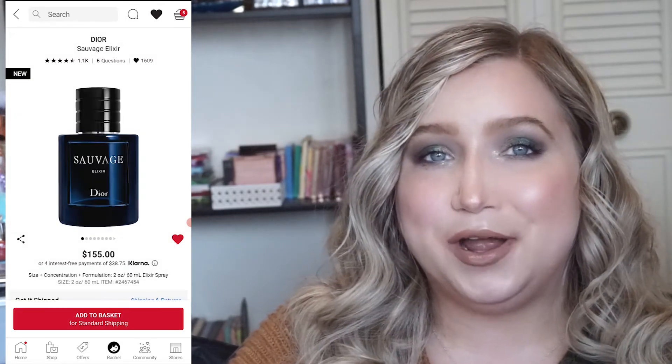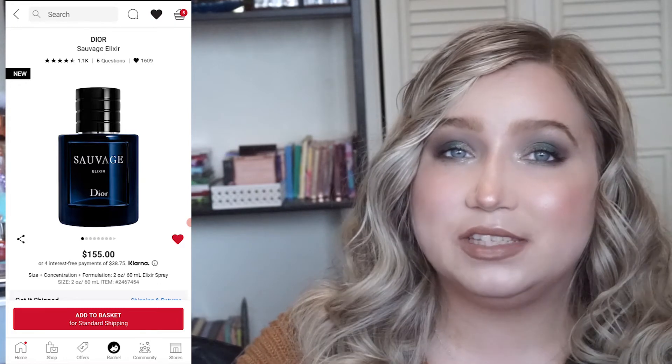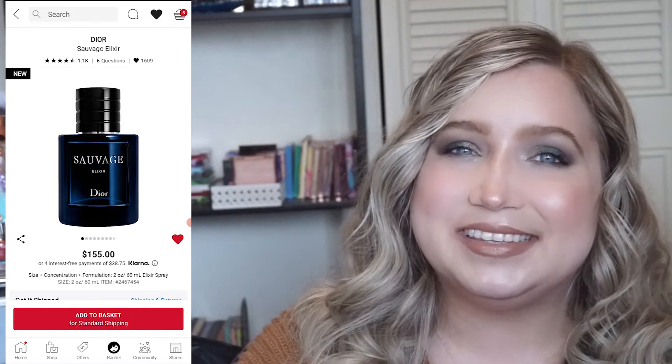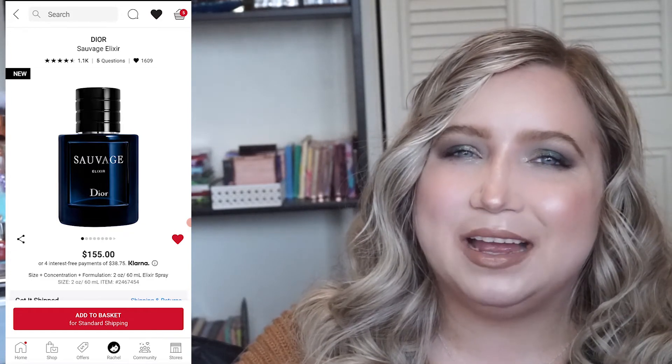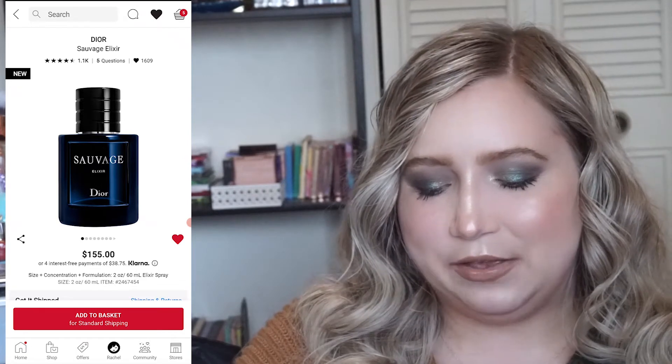Then I threw in a bottle of Dior Sauvage Elixir. My husband loves this scent and it is really pricey, but with the sale maybe I might get a Christmas present for my husband with his favorite scent.